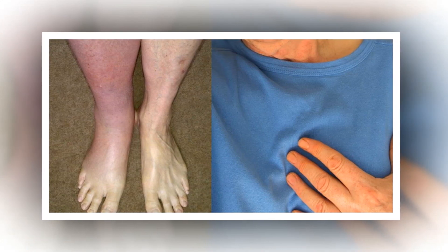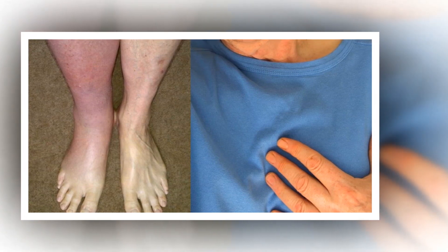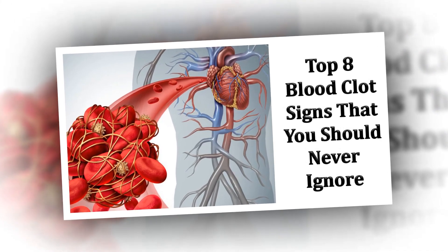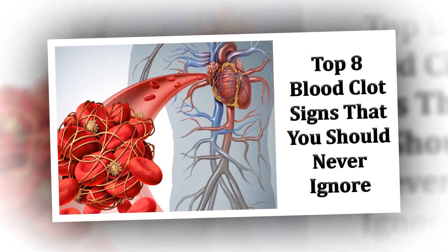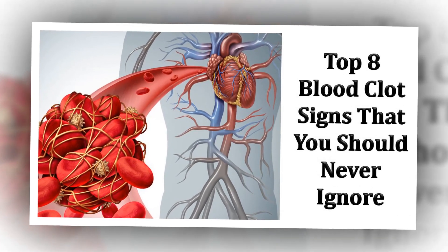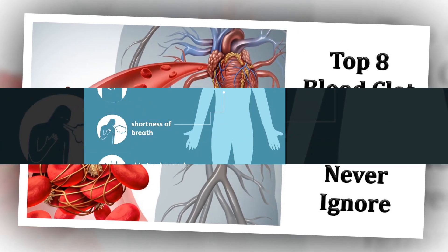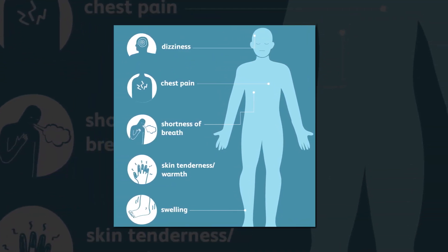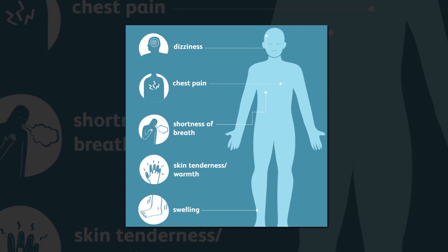These symptoms of a blood clot may feel similar to a pulled muscle or a Charlie horse, but may differ in that the leg or arm may be swollen, slightly discolored, and warm. Contact your doctor as soon as possible if you have any of these symptoms, because you may need treatment right away. Learn more about how a DVT is diagnosed here.